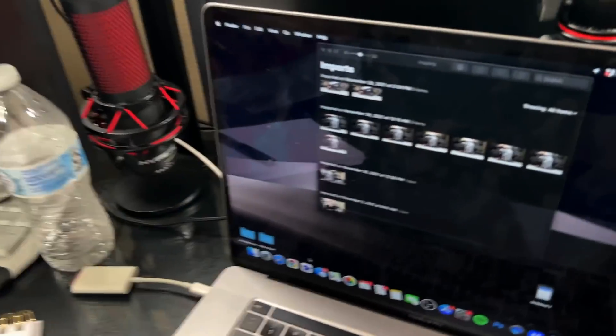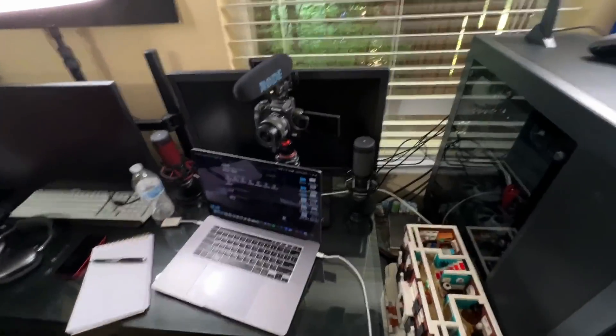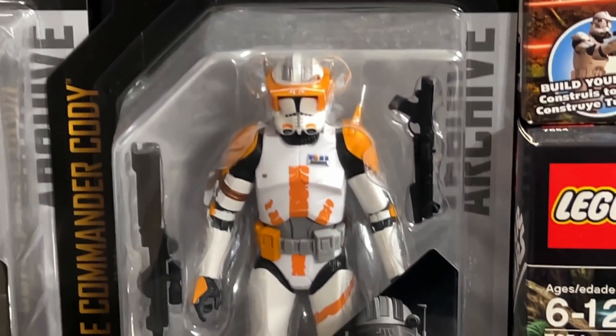I woke up extra early — it's 8 AM — so I could react to the reveal of the minifig packs. I've already filmed my intro to all of that. I'm gonna go grab food real quick and should still have time to edit that before the drop at 9 AM. Apparently Phase One Cody nor Phase One Rex will be in the set, and if that holds true, that is so good. The summer wave is our only hope.